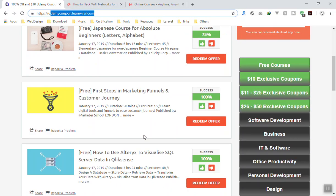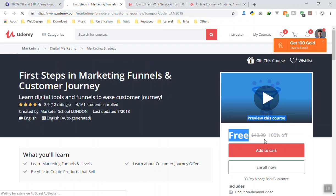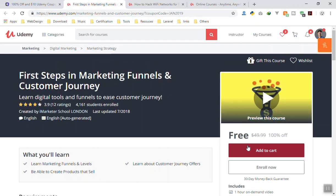Let's test another one — 'The First Step in Marketing'. If you click Redeem again, it shows it was sent in January 2019. This coupon is for January 2019 and this course is also free. The original price is $50, but now you can enroll in this course for free.